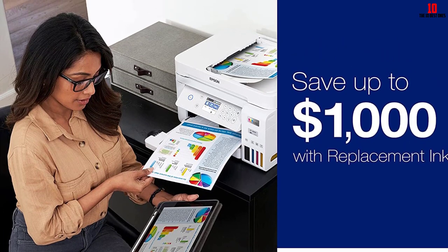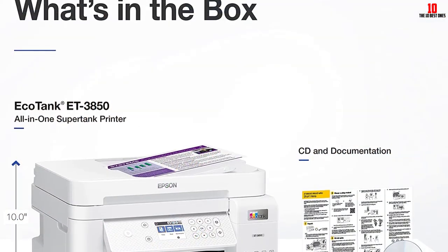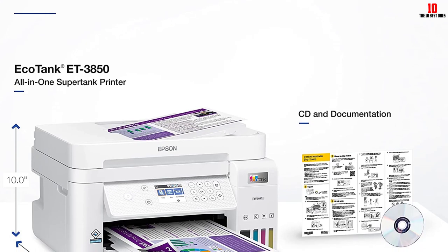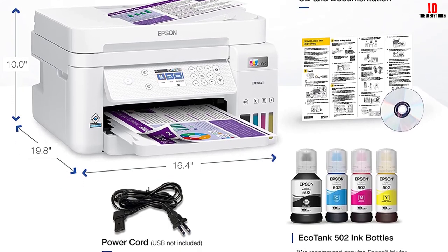It has virtually the same specs as higher-end EcoTank models, including the PrecisionCore print head. One of the main practical downsides is that it doesn't offer duplex printing, and Epson only offers a one-year warranty or 50,000 pages, whichever comes first.